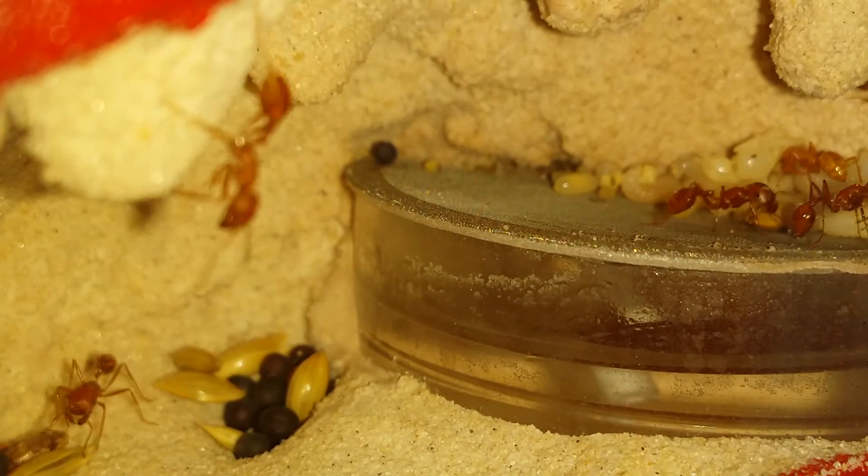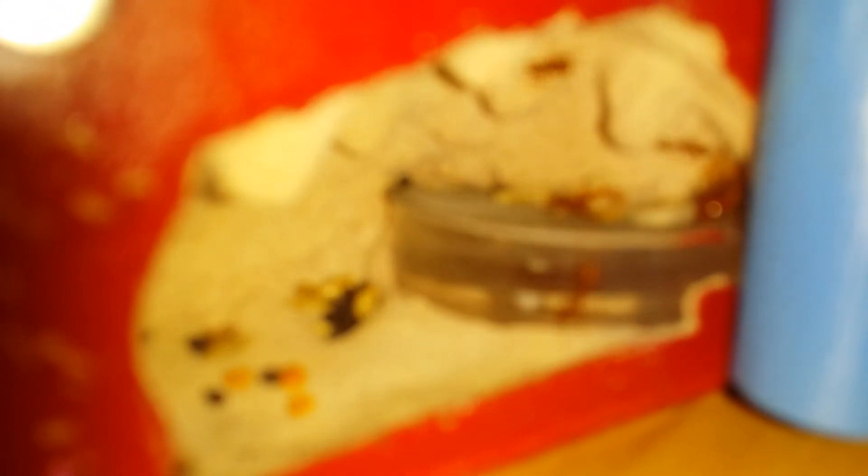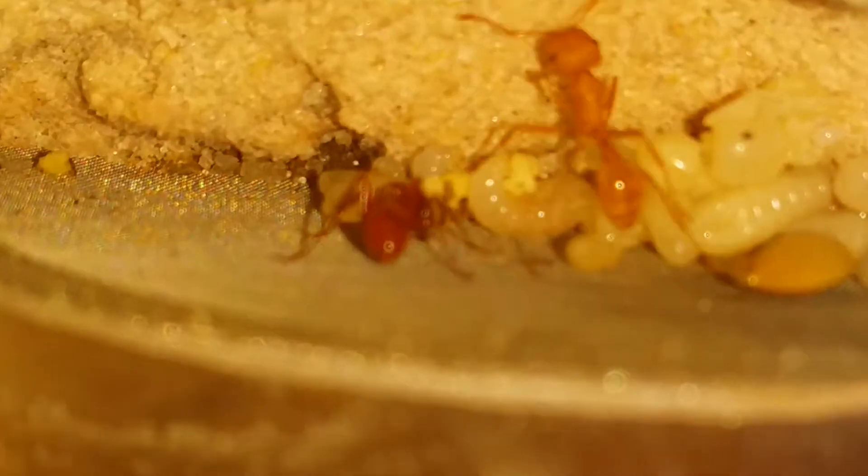Counting again... looks like eight. Let me zoom out a little bit here. So one down there, two, three, four, five, six — and what have we got back here in the corner? Maybe I've got eight.